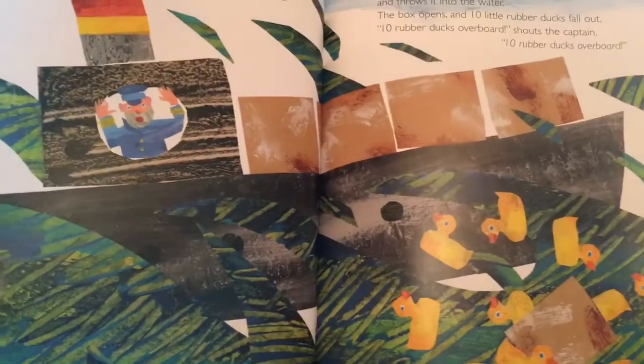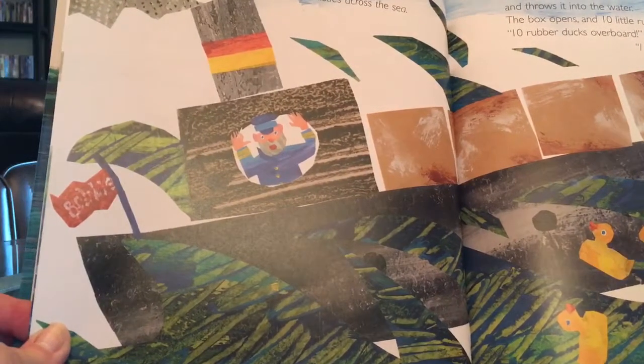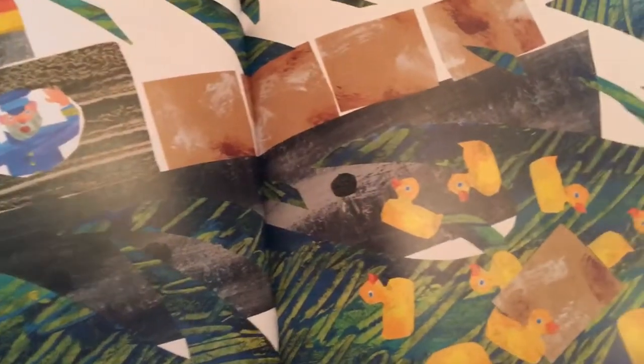Suddenly, a storm churns the water into big waves. A strong wind whistles across the sea. A big wave lifts up one of the boxes and throws it into the water. The box opens and 10 little rubber ducks fall out. "Ten rubber ducks overboard!" shouts the captain.